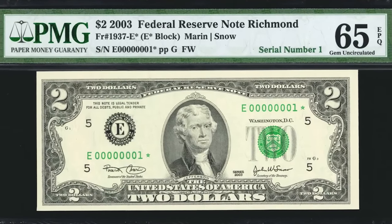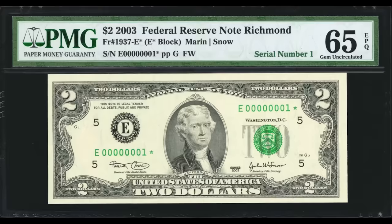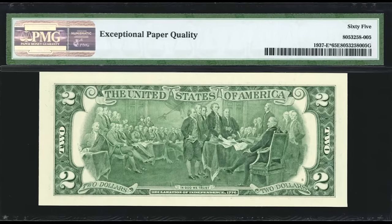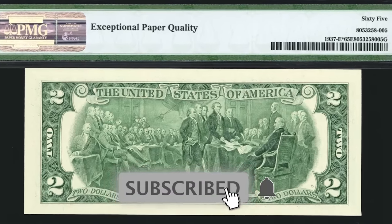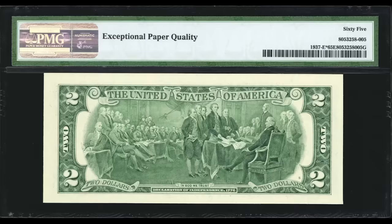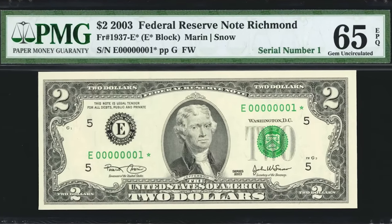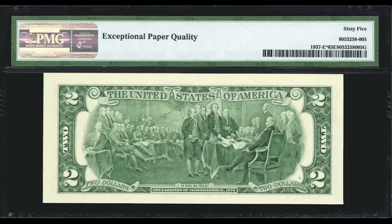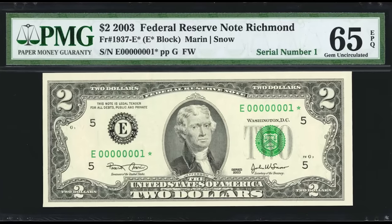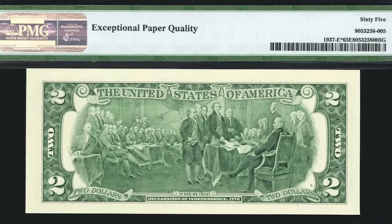$20,400. This one got one grade higher — you can see the centering is not that good, but when the bill sells is also a big indicator of value. Back in 2020, everyone thought the collectible market was going to crash, but actually the opposite happened — we had some extremely high record sales never seen before. Being aware of when to sell your paper money can be just as important as knowing what to sell. If you sell at a market downturn, you could end up not getting the full value. This one is simple: it's a serial number one, it's a high grade, and that's why it sold for $20,400. If you enjoyed this video, hit the notification bell and subscribe.